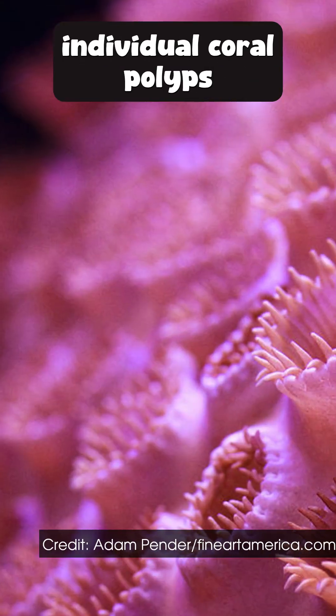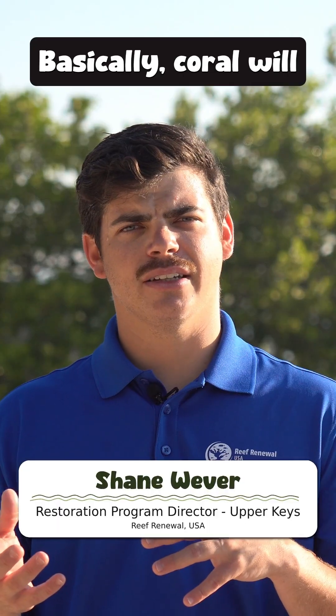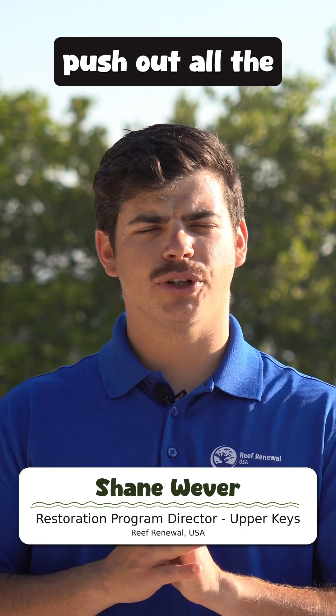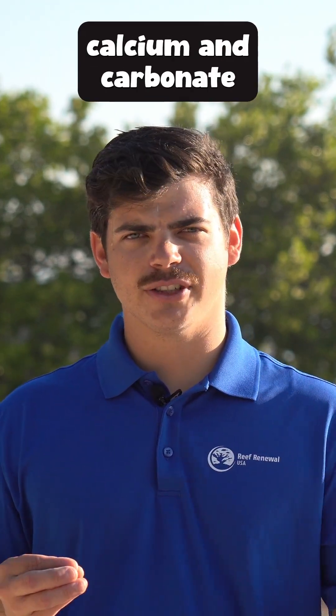Coral are really a collection of a bunch of individual coral polyps that each help build up the reef. Basically, corals will suck water into their stomachs, push out all the water and the things in the water that they don't need, except for calcium and carbonate.